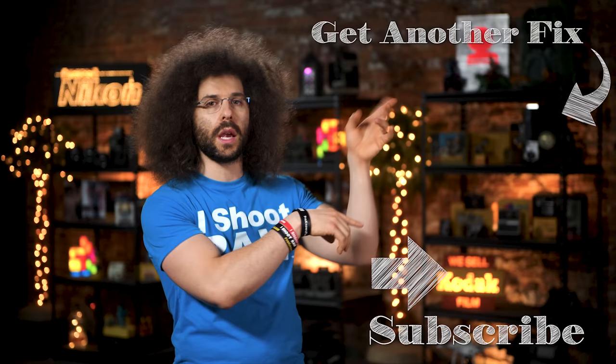And there you have it, that's your photo news fix this time around. To check out the last photo news fix from a couple of weeks ago, click on the screen right here. Thank you very much for watching — Jared Polin, FroKnowsPhoto.com. See ya.